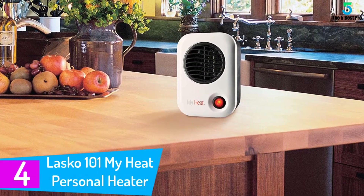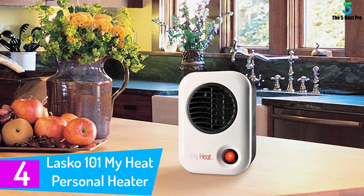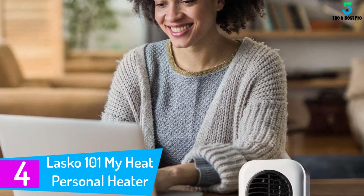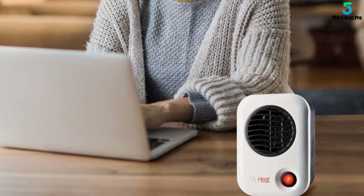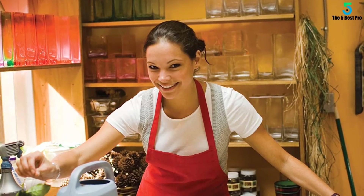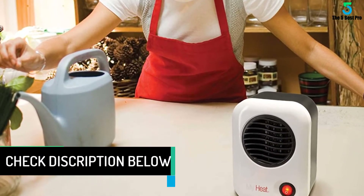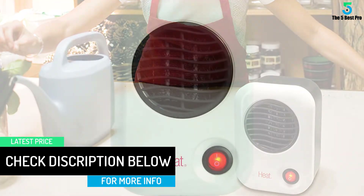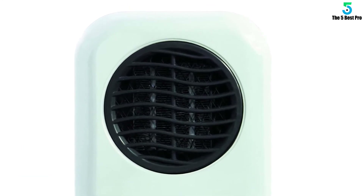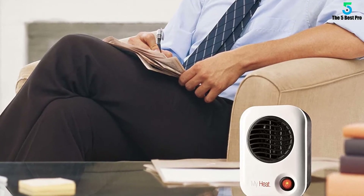At number 4: the Lasko 101 My Heat Personal Heater. The best thing about this versatile space heater from Lasko is that it helps keep your heating cost low while ensuring you remain warm. This is a perfect choice for individuals who love widespread oscillation that enables it to give you exactly what you need. The compact design, measuring only 16 inches tall, makes it an excellent choice for any room. This unit also comes with various safety features, including overheating protection and a safe ceramic element, ensuring temperatures don't rise beyond the level you desire. Moreover, this affordable choice will meet the needs of all individuals, even those operating with a limited budget.